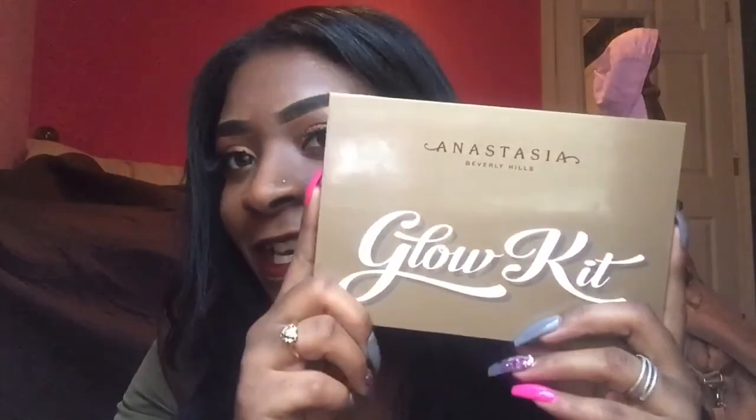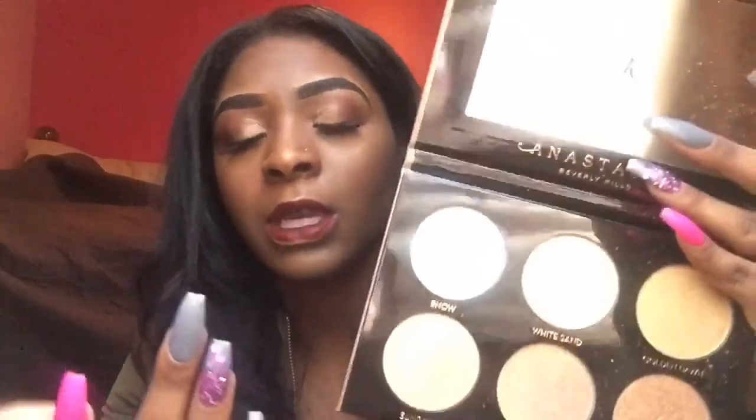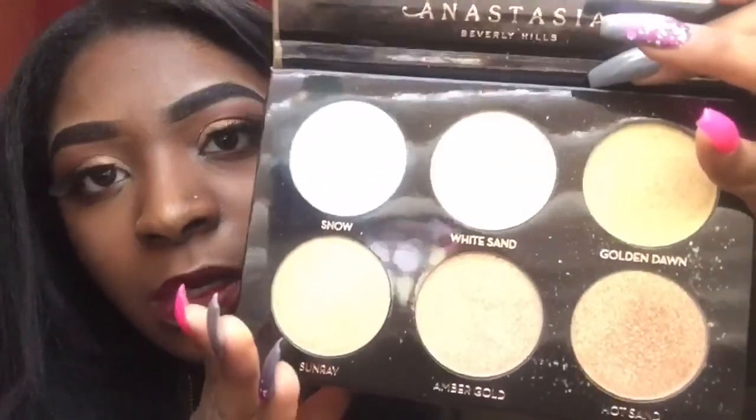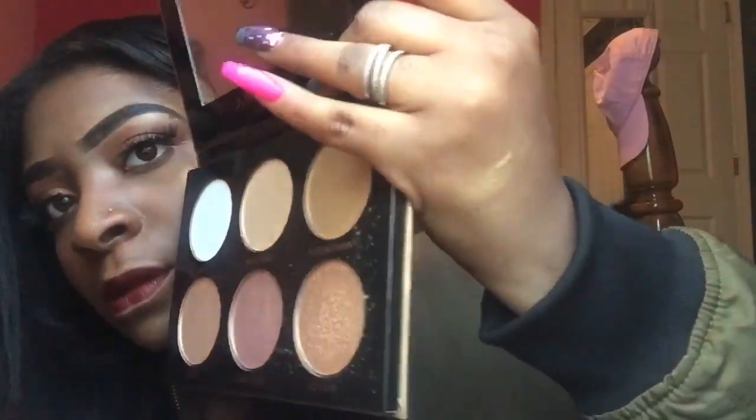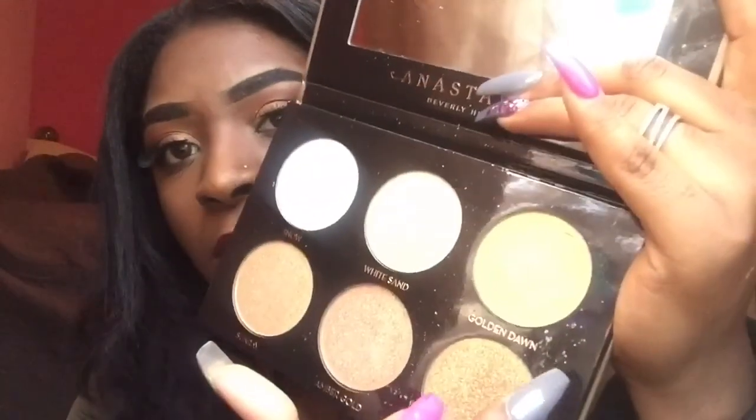My next thing is the glow kit from Anastasia. This is my first glow kit, so I can't really compare it to other ones. I mean, I've kind of been enjoying it — it's been okay. It's just gritty. The colors are very gritty. I'm going to swatch that for y'all real quick. I feel like if you have bumpy skin, this might not work for you because it's going to be really gritty. It's not as smooth as some other highlighters. That is the highlight I have on right now, and the color is Golden Dawn.